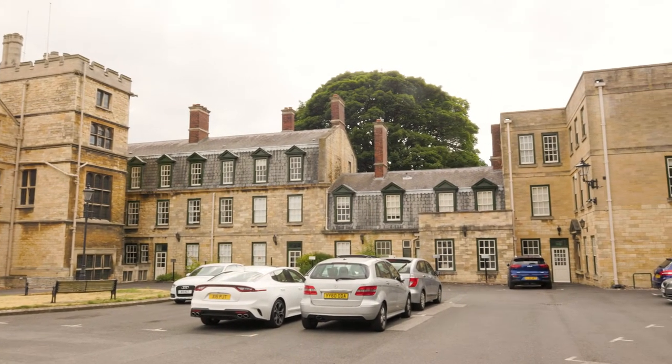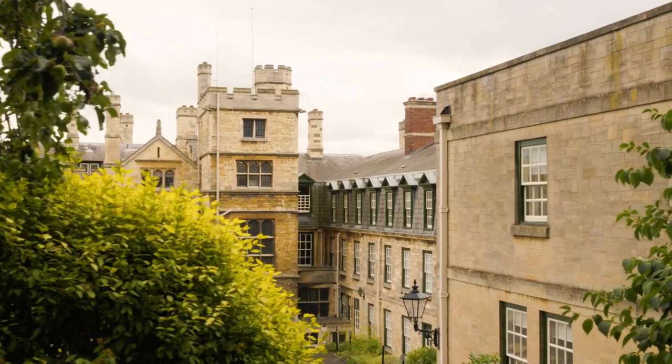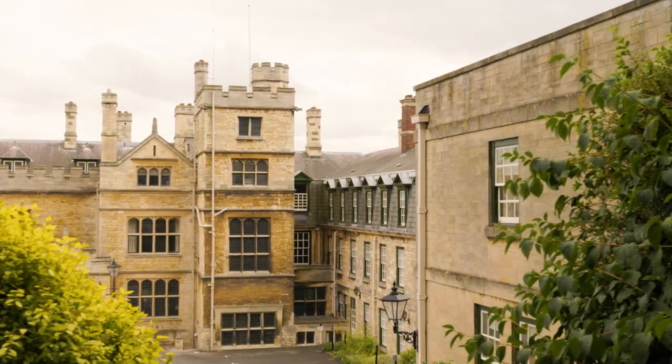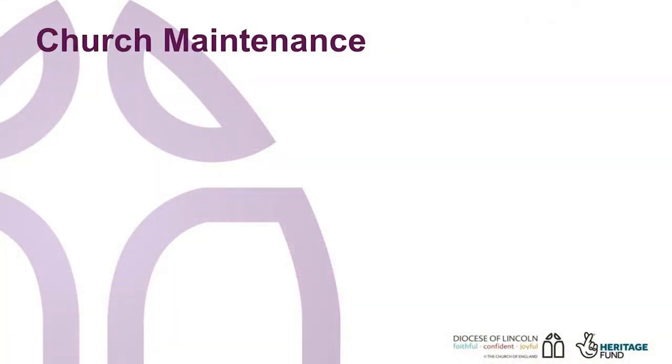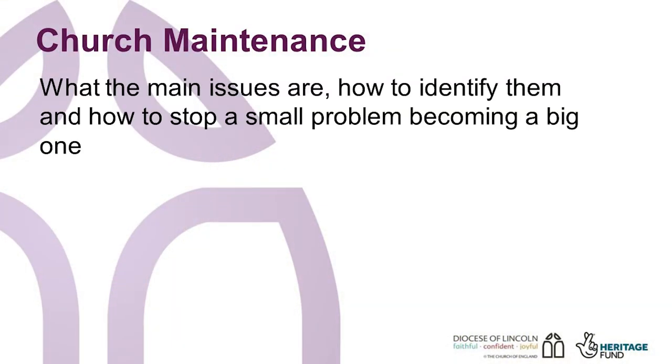You are listening to Matthew Godfrey, the Historic Church's Support Officer, and I'm now going to tell you about church maintenance. Church maintenance is something that all parishes need to think about on a regular basis if they are going to avoid large, unexpected repair bills.